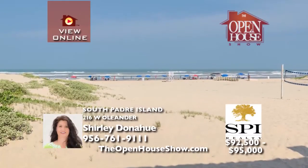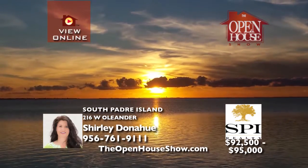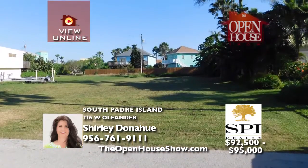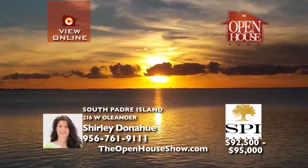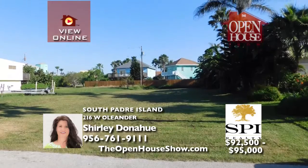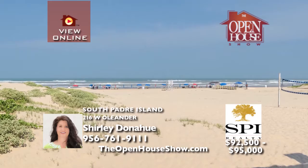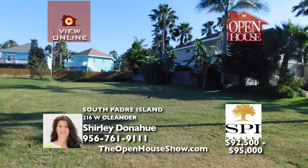Imagine waking up and taking a short stroll to the end of your street to soak in the magnificent sunset, or packing your cooler and taking a short walk to the beach. Dream no longer. This 50 by 125 foot lot is close to the middle of this quiet residential neighborhood on the island and is waiting for you. Bring your architect and build your own custom island home on the perfect spot. Call Shirley with SPI Realty today.